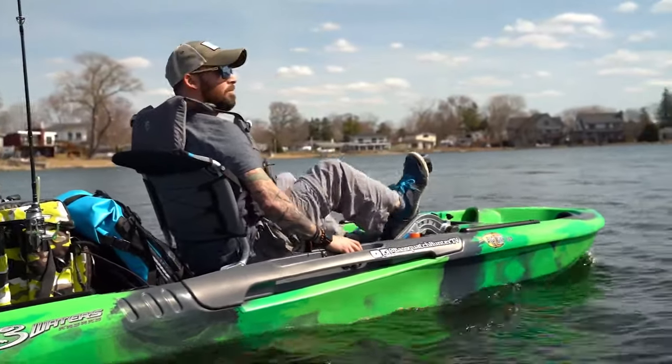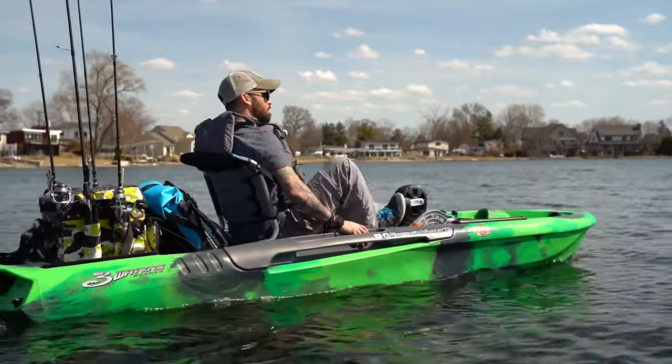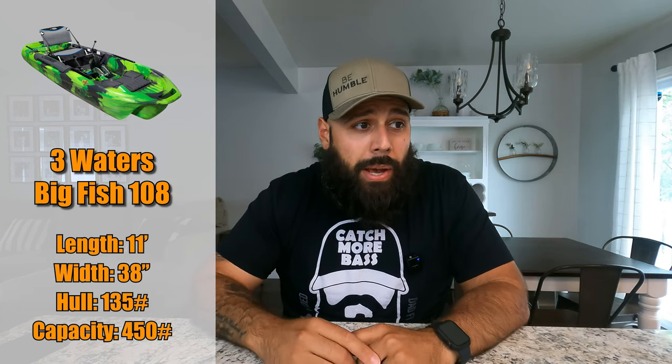Kayak number four is the Three Waters Big Fish 108. This is a big kayak — 11 feet long, 38 inches wide, with a hull weight of 135 pounds and a weight capacity of 450 pounds. Big hull and big weight capacity tend to go together.